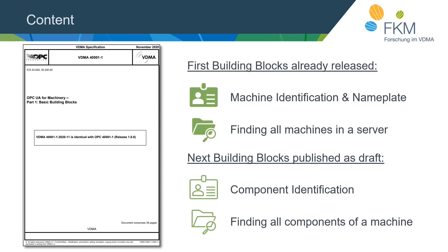At the moment there is one release and one release candidate of OPC UA for Machinery available. The released building blocks are machine identification and nameplate, and finding all machines in the server. Machine identification guarantees a unique identification of each machine using variables like manufacturer and serial number. The other use case aggregates servers to find all machines supporting the machine identification building block. The release candidate covers component identification and finding all components of a machine, similar to the first two use cases but designed for components. More detail is provided by Mr. Timo Helfrich in the machinery technical deep dive session.